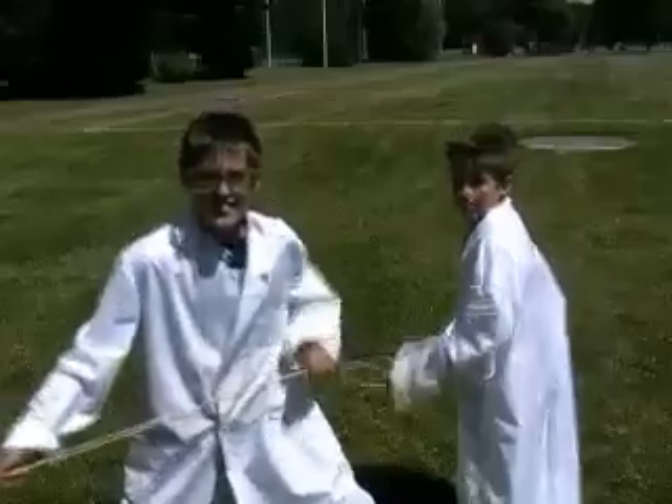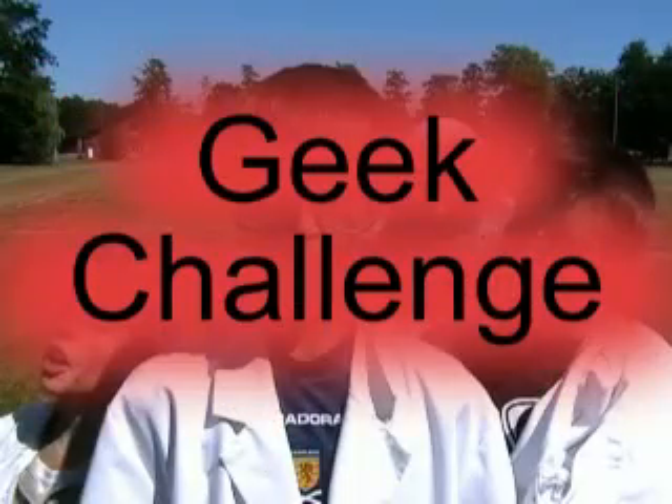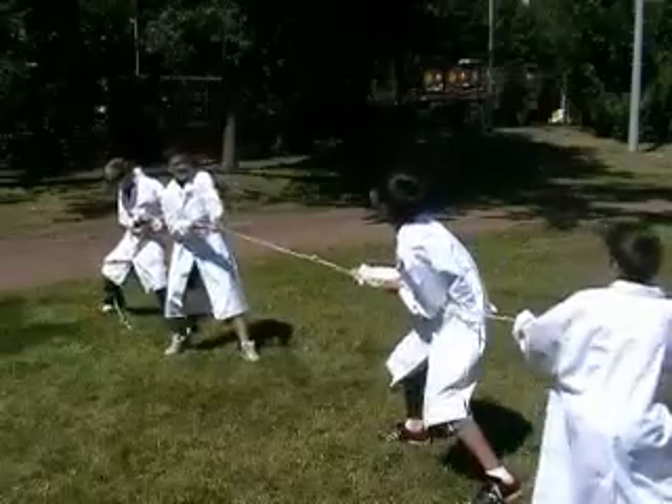Today, we're going to investigate how pairs of forces affect an object and its motion. Meet Team A — and their opponents, Team B. In today's Geek Challenge, my band of genetically engineered science geeks are competing in a tug-of-war competition.